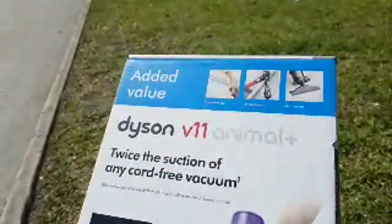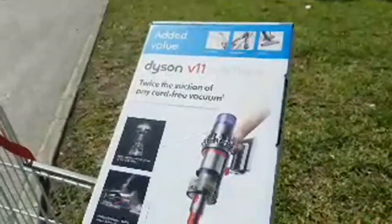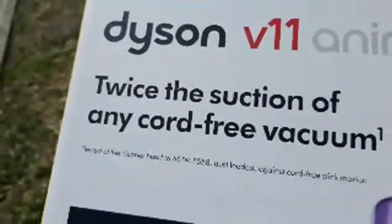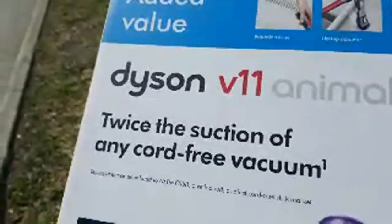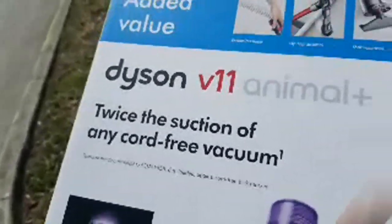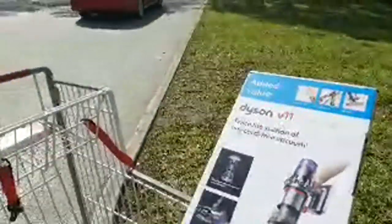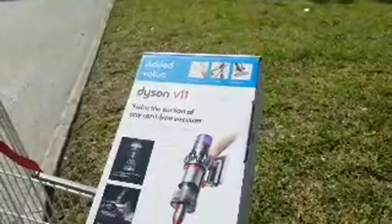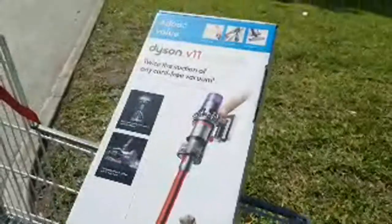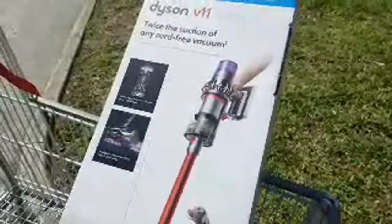So what I wanted to show you was this: the Dyson V11. I've been watching this one for a number of weeks now. This particular vacuum — they claim it has twice the suction of any cordless vacuum. Normally I've been coming in here to Costco for about the past month and this V11 from Dyson is normally on the shelf for $579, and I've looked online and nobody really sells it any cheaper.